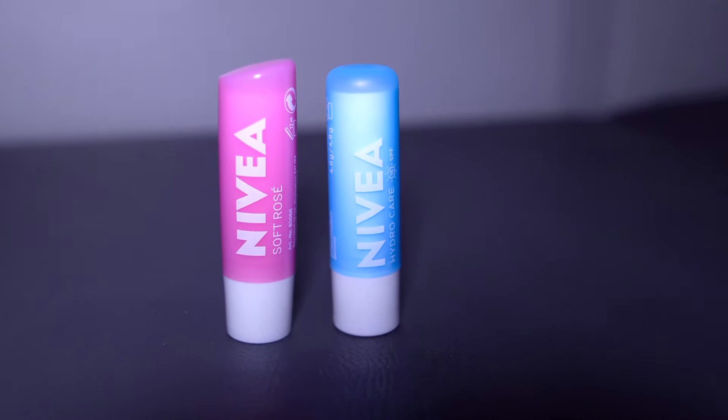Up next — and these might be my favorite — we have my chapsticks. Yes, I have two of them and I do use both at the same time. You can't be out here walking around with chapped lips. Gotta make sure your lips stay moisturized. Not only do you want to play good, but you want to look good — because if you look good, you feel good; feel good, you play good; you play good, they pay good. Definitely have to have my chapsticks at all times.